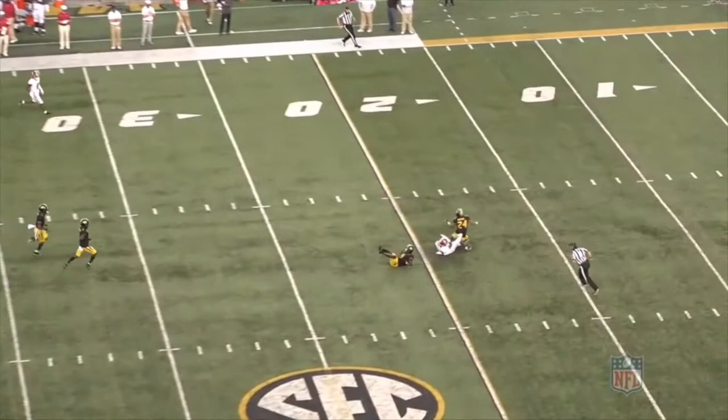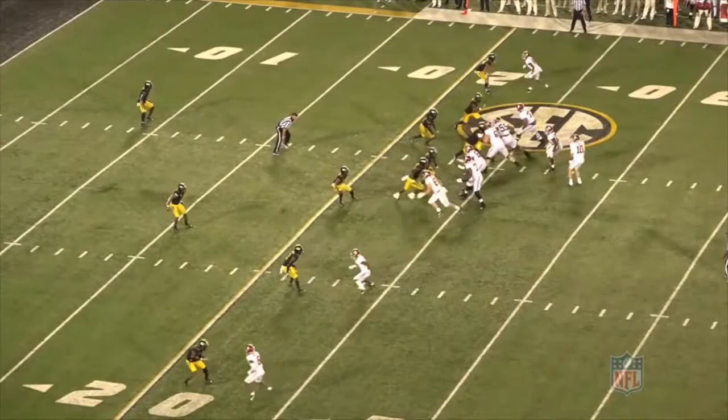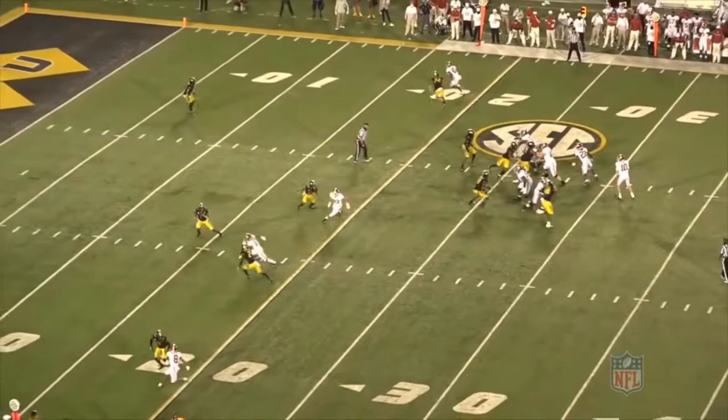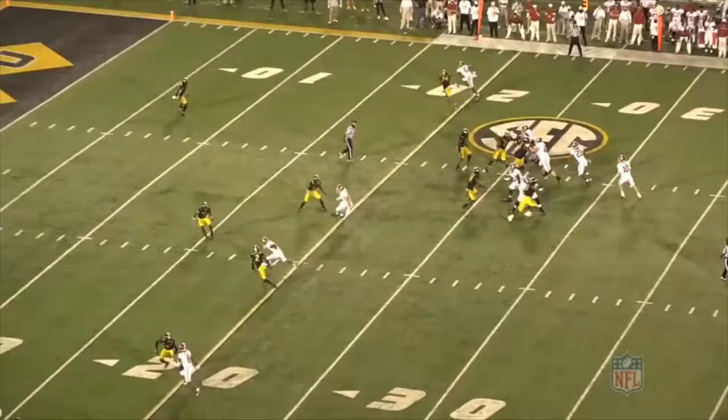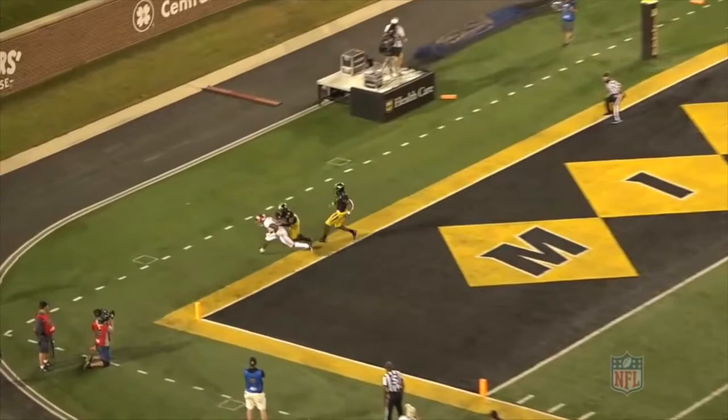Waddle is now lined up to the left of the formation in the slot as the number two, running a slot fade. Off the line, he levels up the defender and gives a quick foot fire to open up his hips. At that point, Waddle uses his burst and acceleration to get vertical and split the corner and safety. He tracks the ball really well over his shoulder and makes another outstanding grab, this time in the back of the end zone for a touchdown.